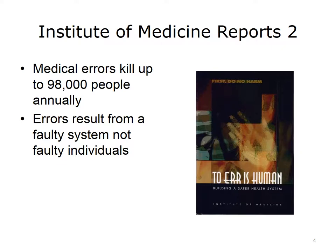Instead, it compiled the results of previous studies stemming from the work of researchers, including those working on a project known as the Harvard Medical Practice Study. When the report was released, some critics argued that the statistics were inflated. Since then, the general consensus among experts is that the statistics are accurate, or even possibly an underestimation.